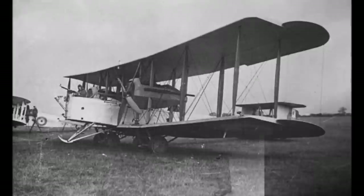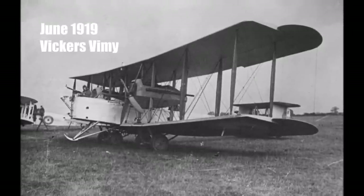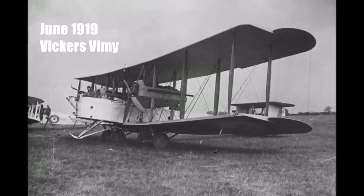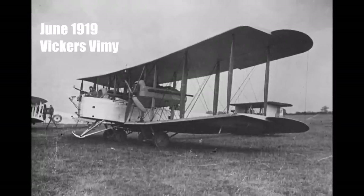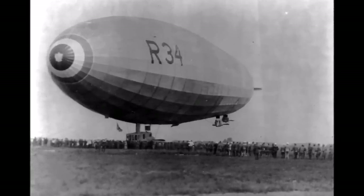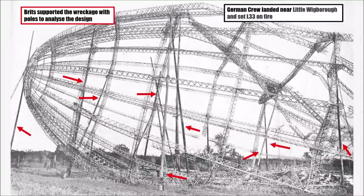LZ114 stayed on the ground and a few months later in summer 1919 the first aircraft crossed the Atlantic non-stop, but only one way and in the easier west-east direction. And a few days later the British airship R34 crossed the Atlantic as the first airship, which was a copy of the earlier Zeppelin L33 which stranded in England 3 years earlier.